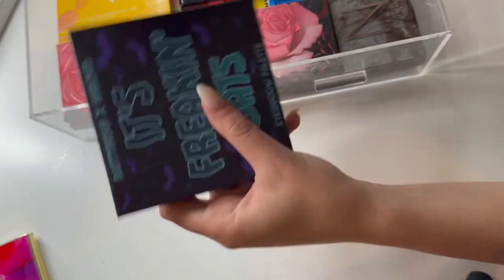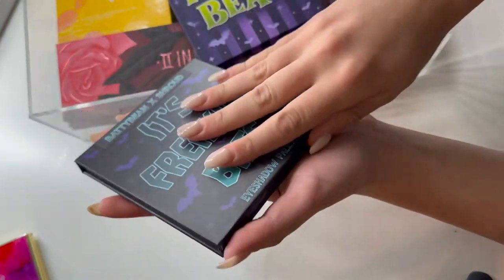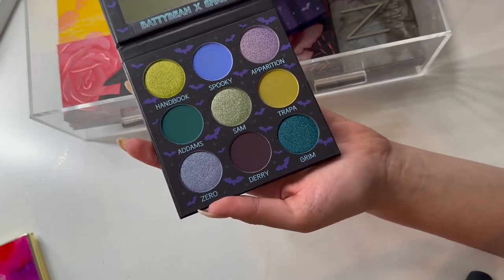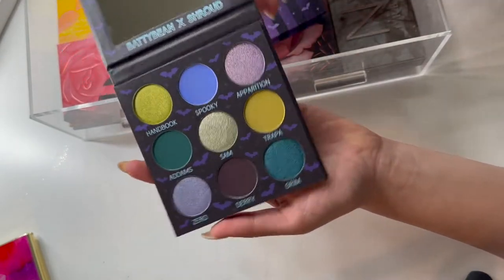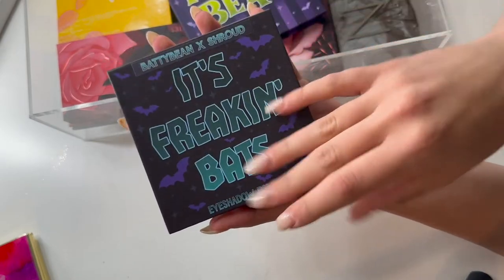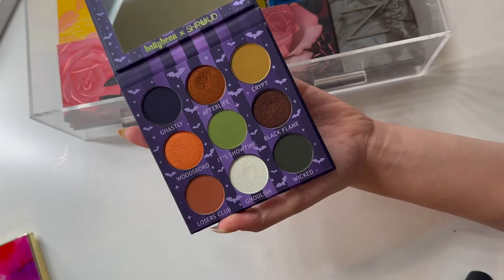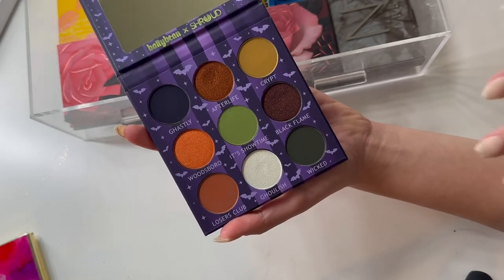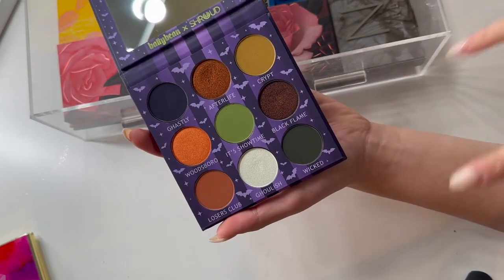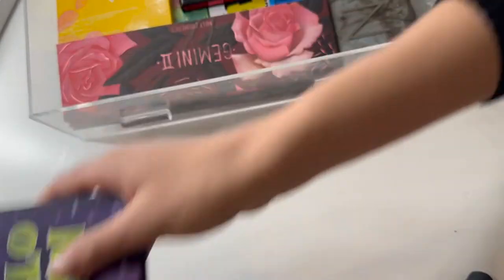I do have two palettes from Shroud Cosmetics, both in collaboration with Batty Bean — Betty Jean — over on YouTube. The first is the It's Frickin' Bats palette. I haven't used this one yet, but I really like the colors and although it's blues and purples that I wouldn't normally reach for in the fall, I really want to try it out because it's spooky-themed. The Hollow Bean is her collab from this year, and this palette I am obsessed with. I have done so many beautiful looks. I'm going to leave both of my Shroud and Batty Bean palettes in because I just love them so much.